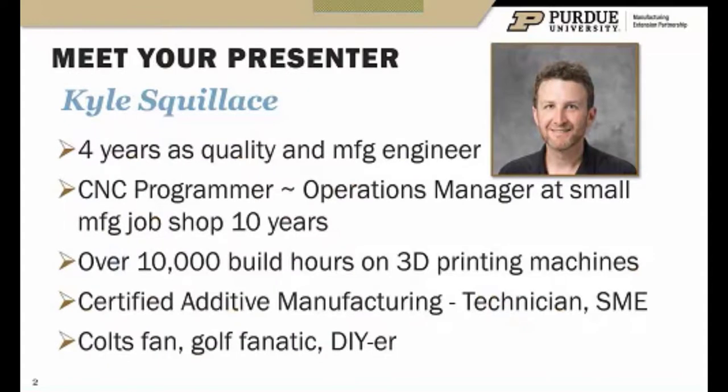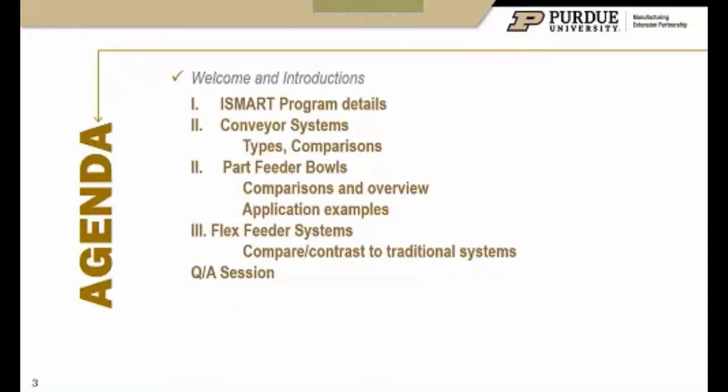A little bit about me — I've come from private industry and I've been with Purdue a couple of years now. I'm our additive manufacturing subject matter expert as well as part of the team working hard on automation right now. Primarily my decade or so was in a job shop environment with a lot of this technology, including 3D printing and additive.